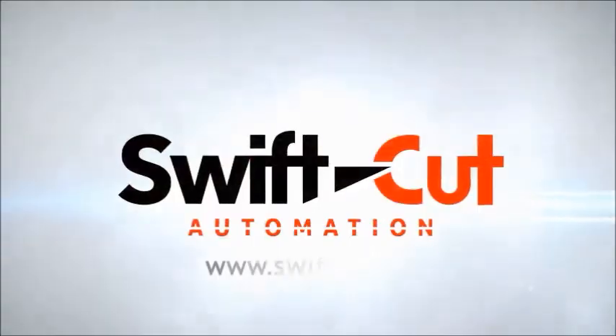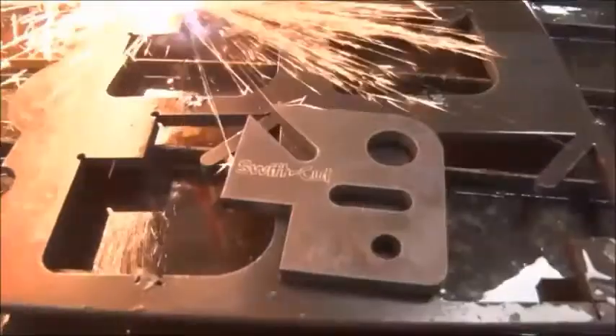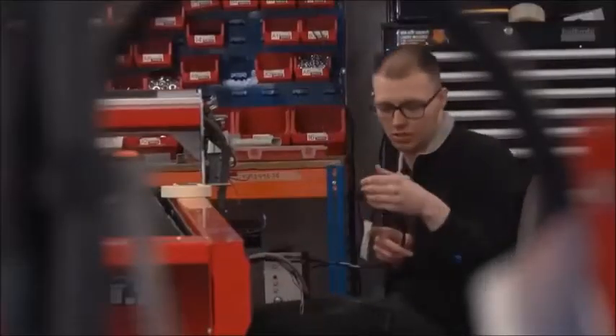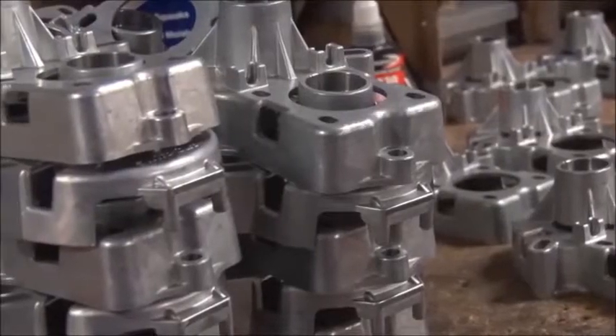Welcome to swiftcut.ie where we would like to introduce you to our pro range of CNC Plasma Cutting Tables, the island's most popular CNC cutting machine. All our tables are built to the highest spec at affordable prices. Our innovative approach to engineering and drive to manufacture tables we know our customers want is what sets us apart.